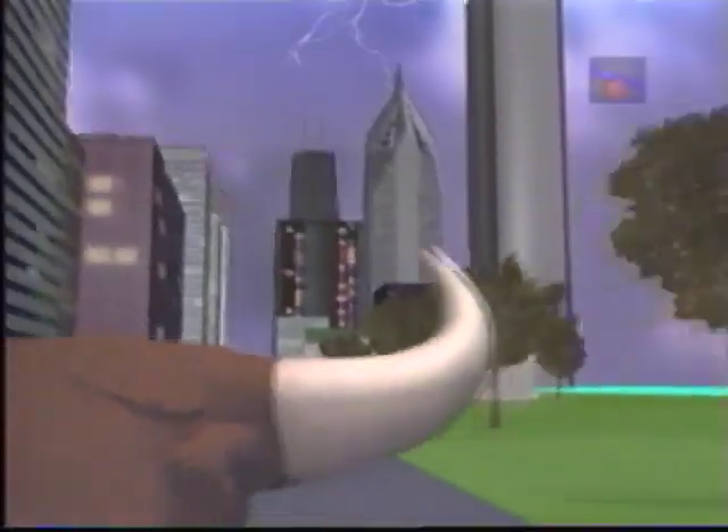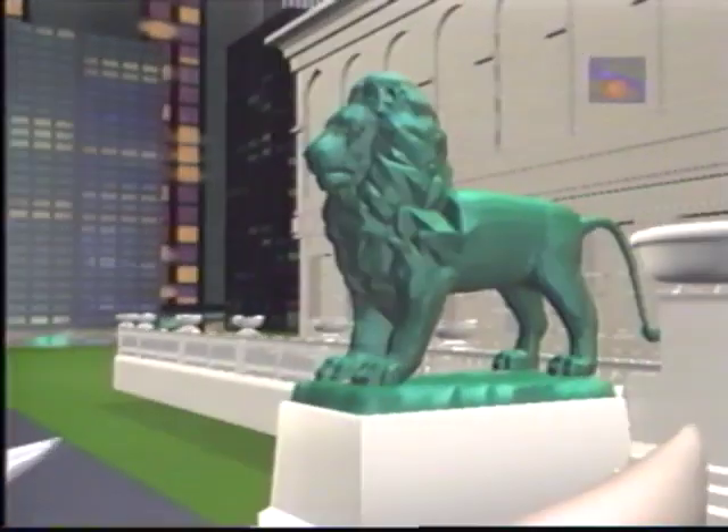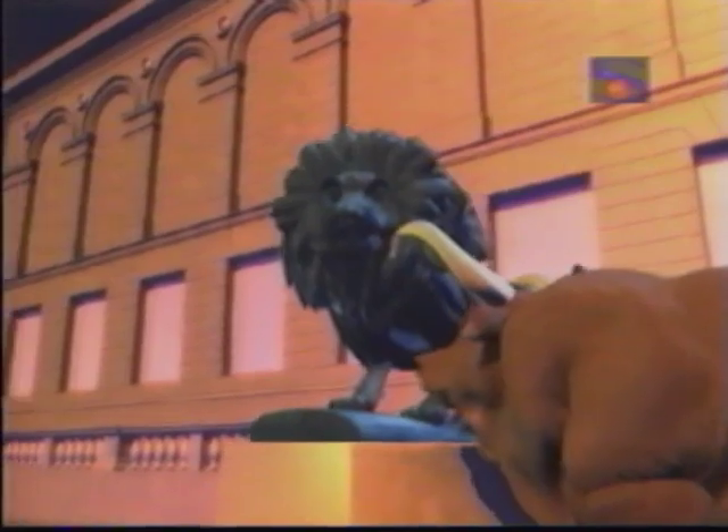If you've been watching the Bulls lately, you've probably noticed something different. You know those Bulls that run through the streets of Chicago before the introductions? Well, they're new and improved. We wanted to know a little more about those animated wonders, so we set our sights on the high-voltage software company in Hoffman Estates.